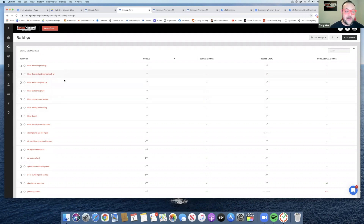As you can see, we have their plumbing company name in here — they do plumbing and heating and air conditioning. These are the ones that are in position one, and you want to be in the top three.